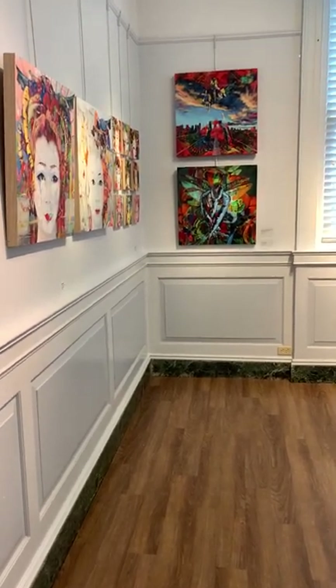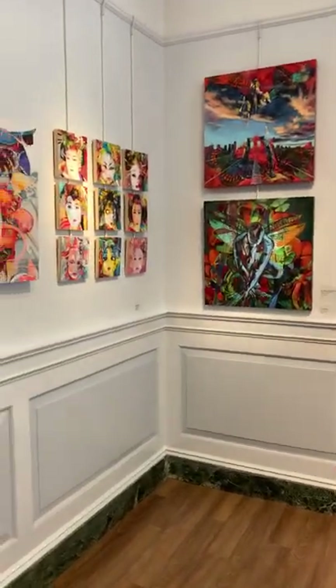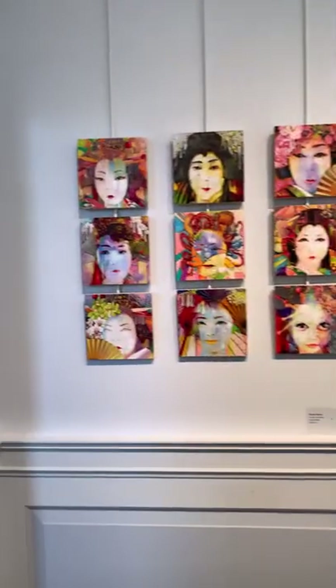As promised, here is Val's show. It has been hung. They still have to arrange the lighting, but it's basically done.